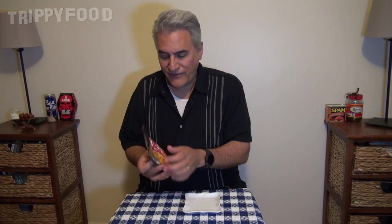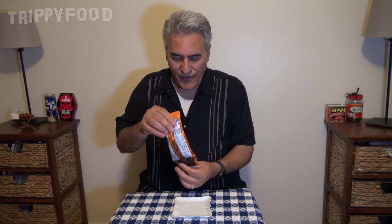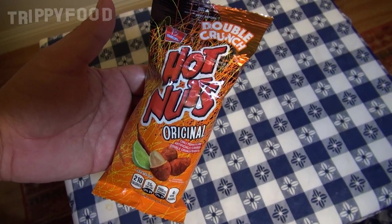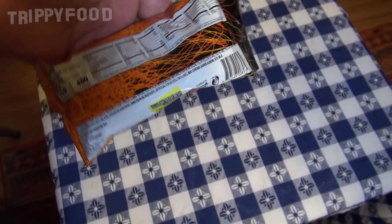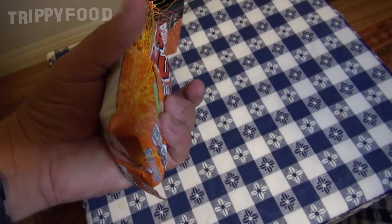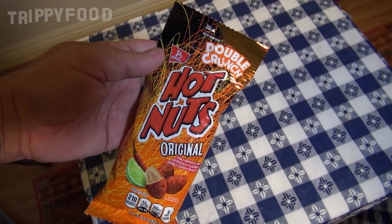So anyways, they're Hot Nuts and this is original, so I'm guessing there's another flavor but I don't know what it is. They're chili, lime, maybe peanuts covered in a hard shell. We'll see how hot they are. The company looks like Barcell, I'm guessing. These are chili pepper and lime artificially flavored double crunch peanuts. It's 210 calories per third of a cup. I don't know how many cups are in this bag - they don't tell you. Wheat flour, sugar, you know, the usual stuff. It doesn't say what kind of chilies are in there, but we'll deal with it.